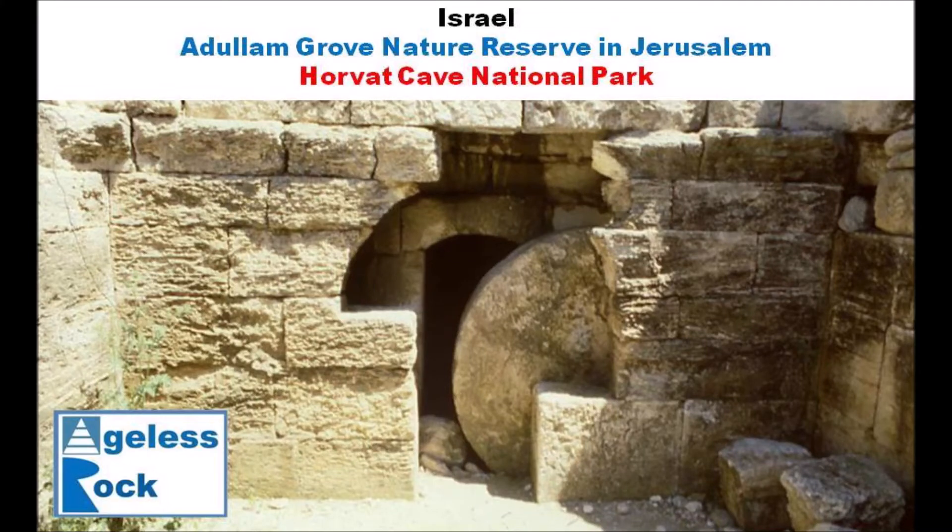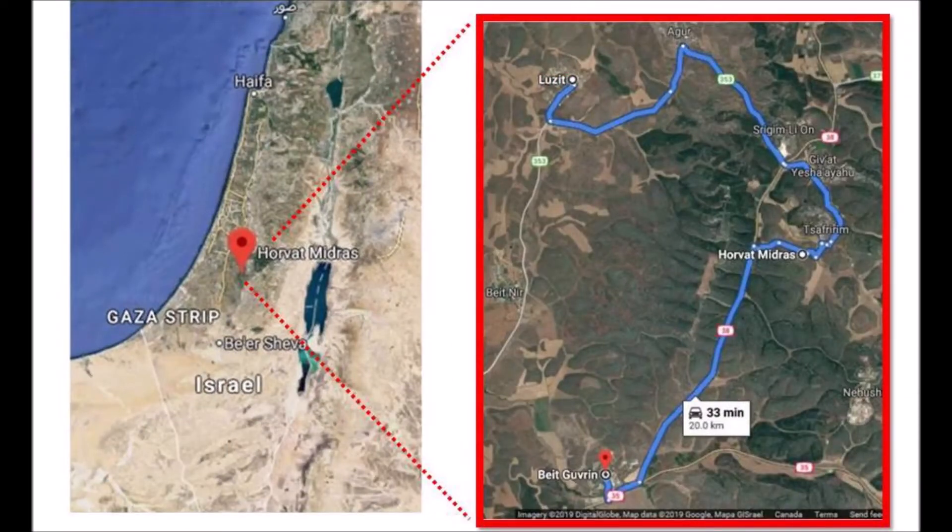Hello everybody. Welcome to Ageless Rock. Today I'm going to show you a relatively unknown megalithic site in Israel. It is called Hovat Cave and is located in Adulam Grove Nature Reserve. Hovat Midras is near to the mysterious bell caves in Beit Gurvin and Luzit. They are tourist spots not to be missed if you are in Israel on vacation.